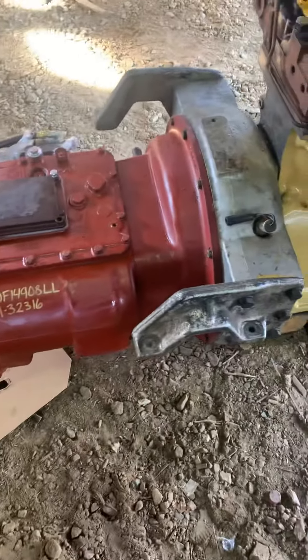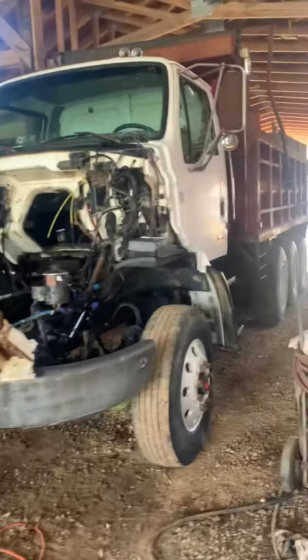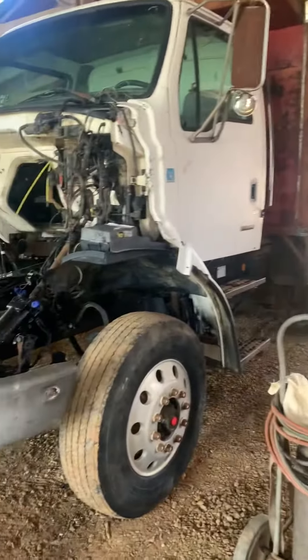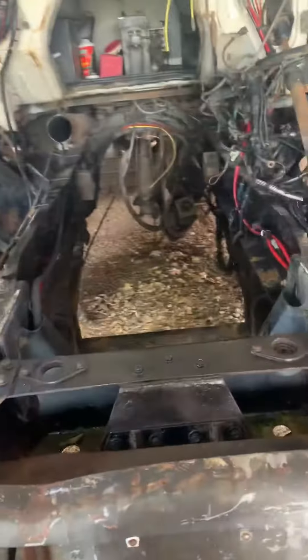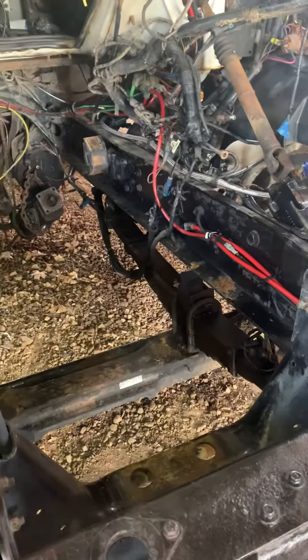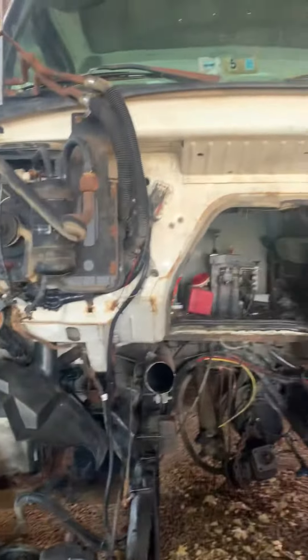It's the 8LL cooler. About to put it back in the truck — 99 Sterling. Pressure washed everything up so we don't get filthy putting it back in. Stay tuned.